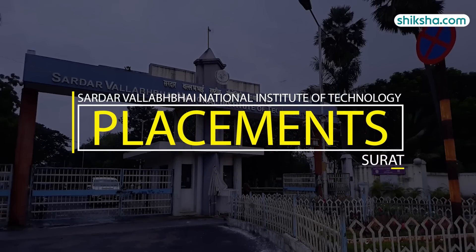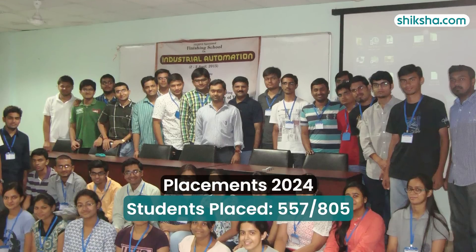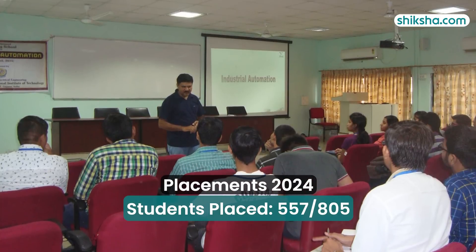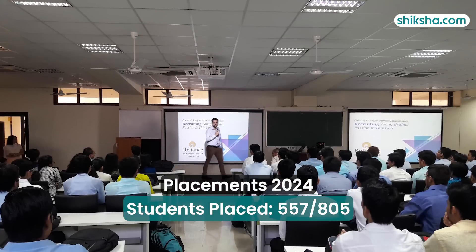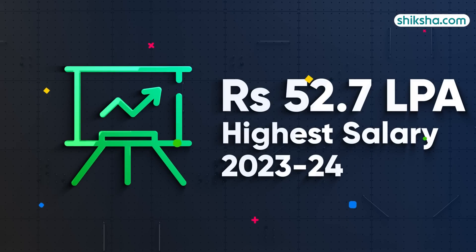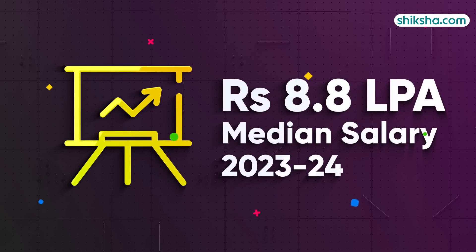Starting right off with placements, which has been rated 3.9 stars. A total of 557 students were extended offers from a pool of 805 eligible candidates in the 2023-24 placement drive so far. The highest salary reached an impressive 52.7 lakh per annum, while the median package offered was 8.8 lakh per annum.